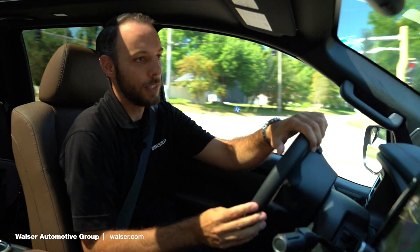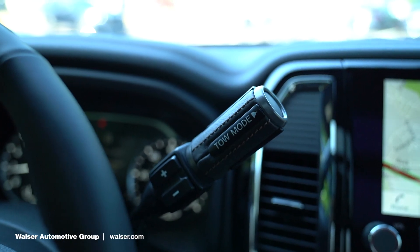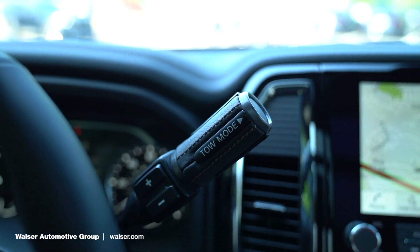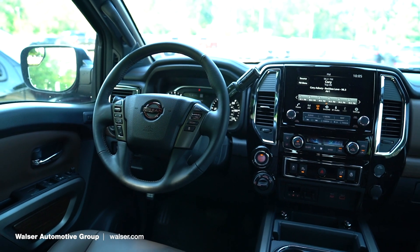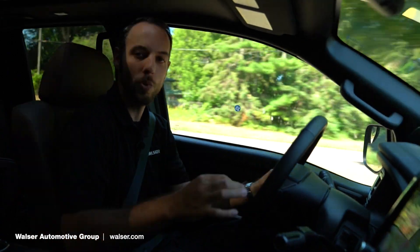The on-road mannerisms of this truck are impressive — it has a nine-speed automatic transmission, so it's super smooth throughout the gears. It's not hunting for gears on the highway or bouncing around; it's just smooth and easy.